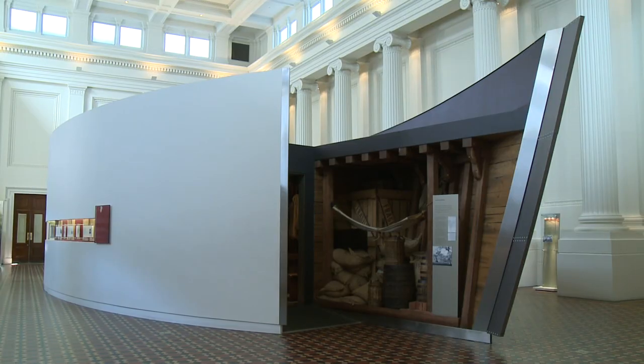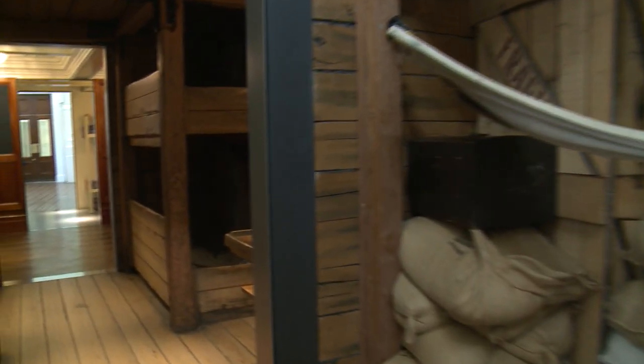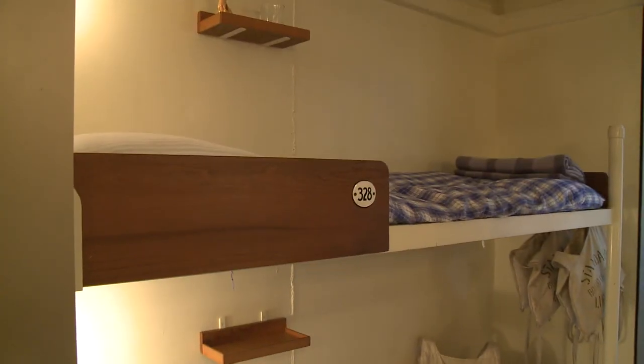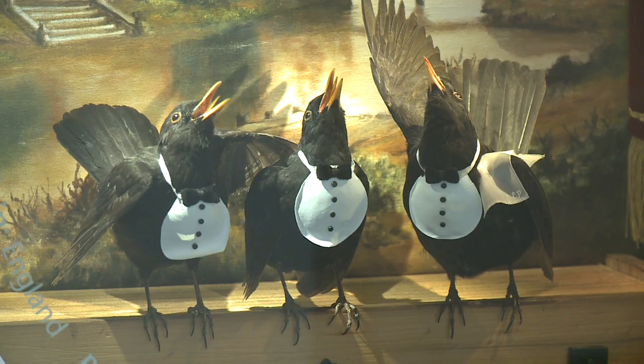There's also information about how people travelled to Australia — we have a replica of a ship which you can walk through. From the reasons people made the long journey to Australia to their moment of arrival in a strange new country and the impact on indigenous communities, exhibitions examine the many dimensions of migration.